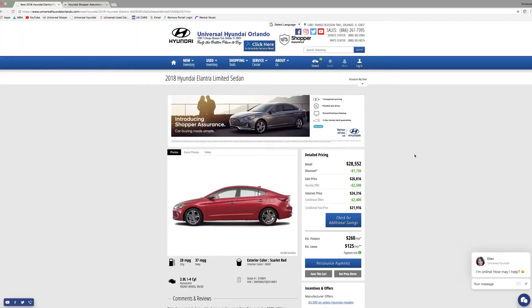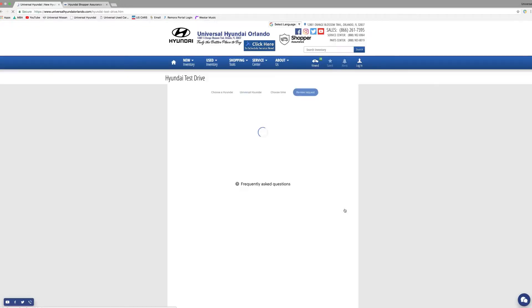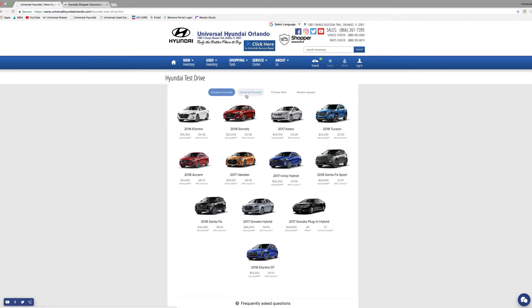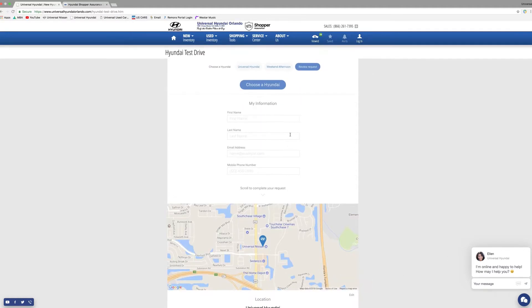Let's walk through the flexible test drive. I'm going to click on 'Schedule a Test Drive.' We have already selected our vehicle — the Hyundai — and the Universal Hyundai dealership. We're going to select our time, so let's select the week and afternoon, click next, then submit our information and send it to the dealership.